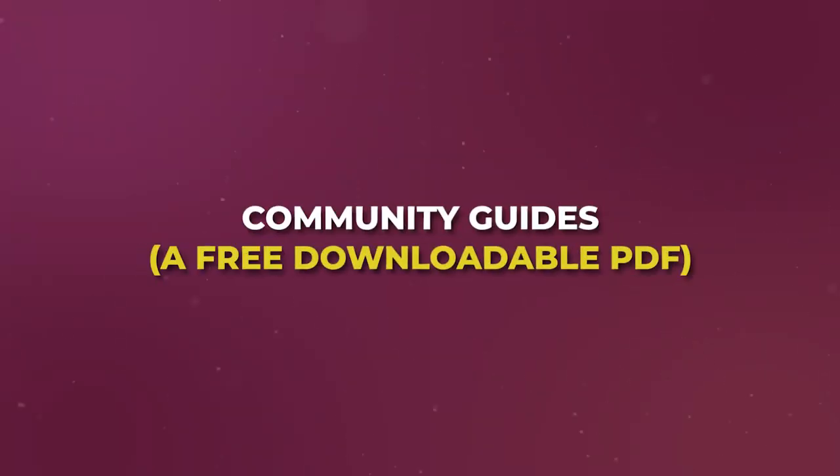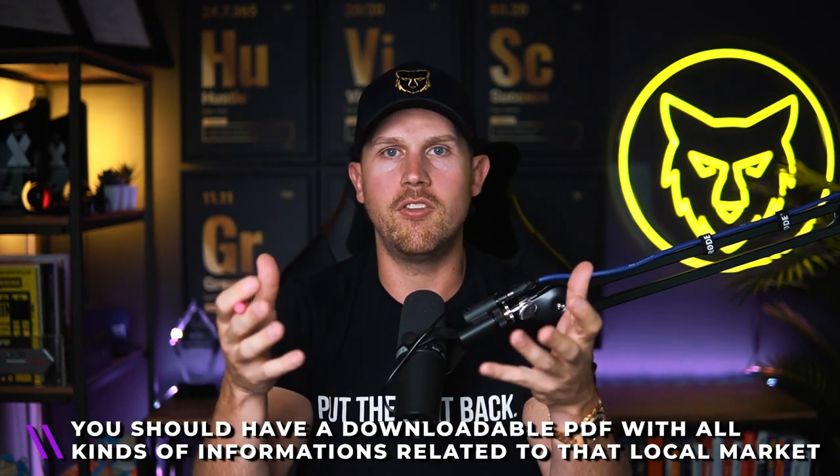Number seven works really well — this is one that Ryan Serhant talks about quite a bit, but I did this in my own market as well — which is community guides: a free downloadable PDF. If you're farming an area, you should have a free downloadable PDF talking about the amenities, the features, the average price points, the style of homes, and all kinds of different information related to that local market. People are looking to move there, and you can say in one of your videos or social media posts: if you want a free guide showing you everything about this specific community, go to my link and you'll get a free downloadable guide. It's a great way to generate warm leads. I also had one for buyers, sellers, and investors. It crushed it because I could cater those to what I did differently than every other agent. So those are seven ways that I've proven myself and with a bunch of other agents to generate free leads.